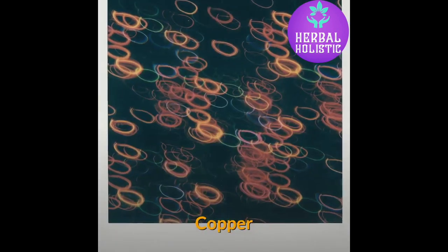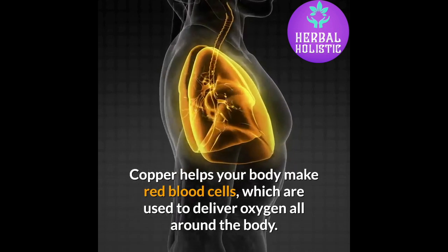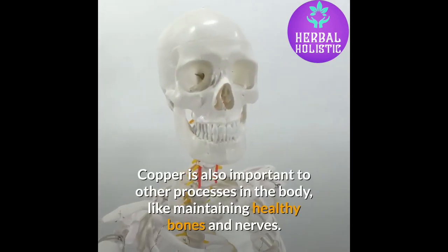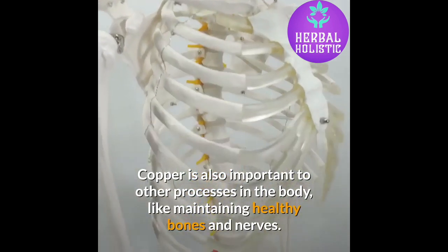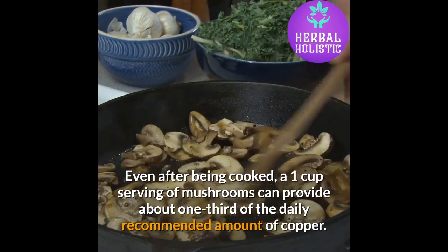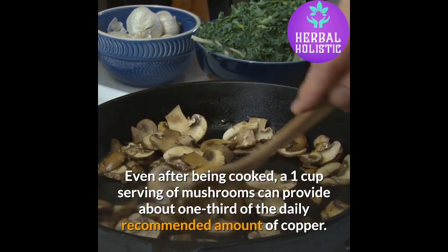Copper. Copper helps your body make red blood cells, which are used to deliver oxygen all around the body. Copper is also important to other processes in the body, like maintaining healthy bones and nerves. Even after being cooked, a one-cup serving of mushrooms can provide about one-third of the daily recommended amount of copper.